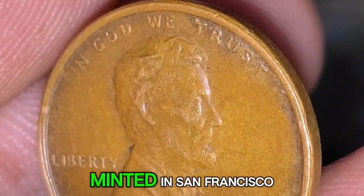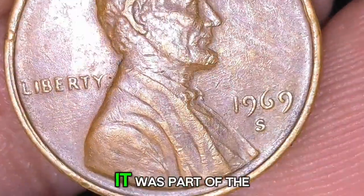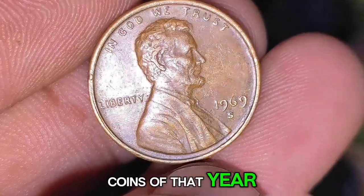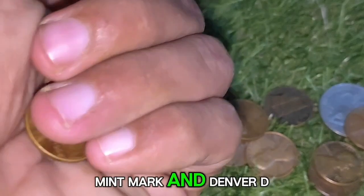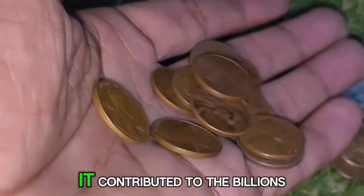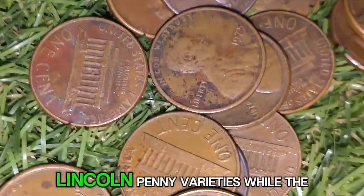The 1969-S penny was minted in San Francisco, as indicated by the S mint mark under the date. It was part of the regular production coins of that year, alongside pennies from the Philadelphia (no mint mark) and Denver (D mint mark) mints, contributing to the billions of pennies circulating throughout the United States.